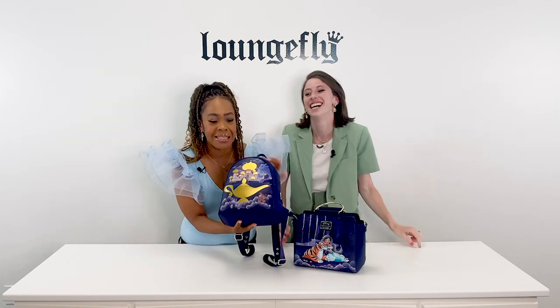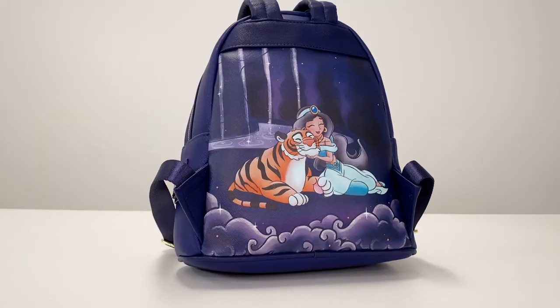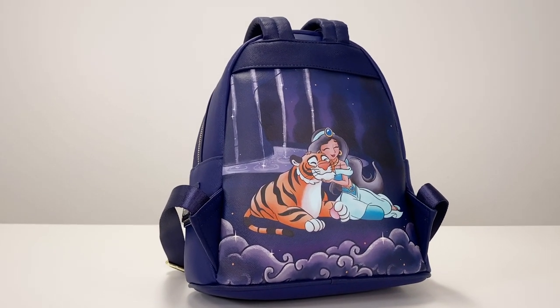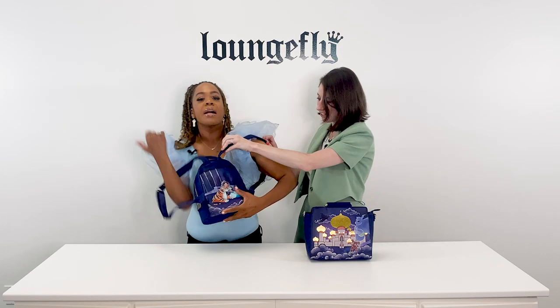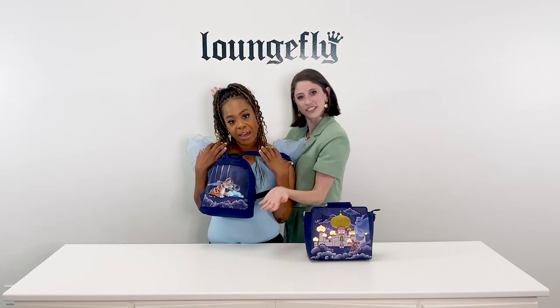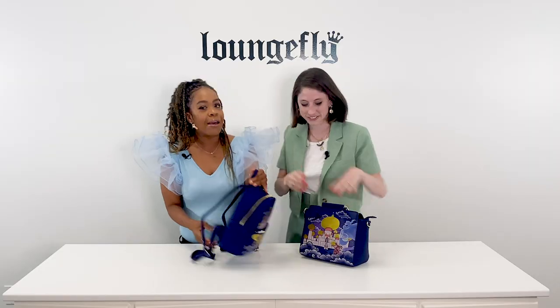I mean seriously, you have to see this in person. Look, this is how I'm going to walk around — do you see the scene? This is how we wear bags now. And I want you to take a photo. Okay, we gotta move on.